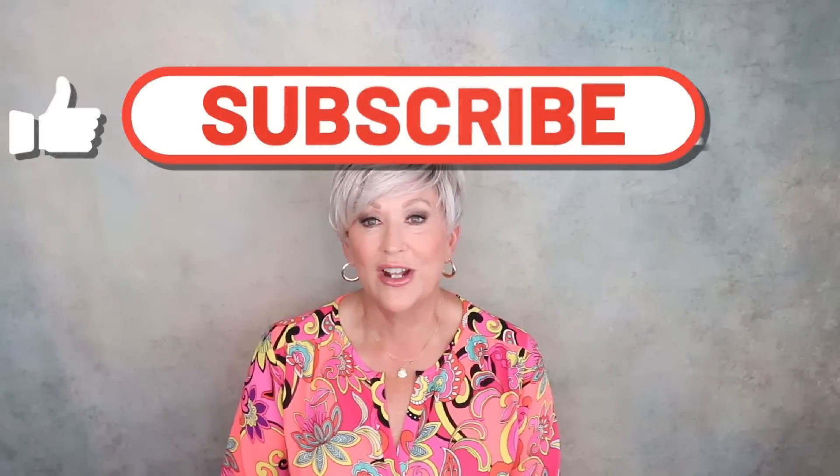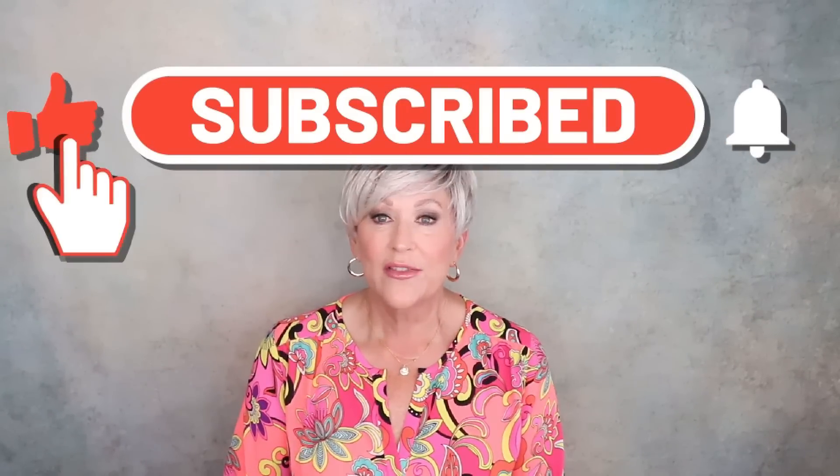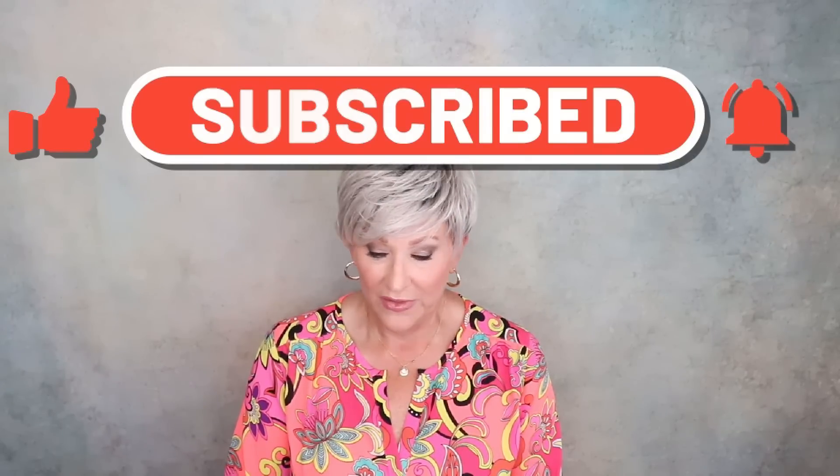If you're new to my channel, welcome! Please like and subscribe to this channel if you haven't already, and be sure to hit that bell notification so you'll always know when I upload a video.